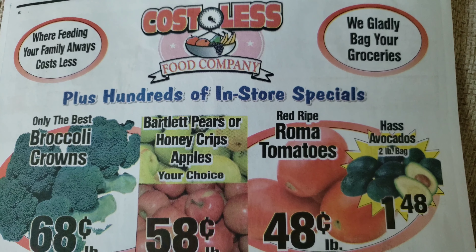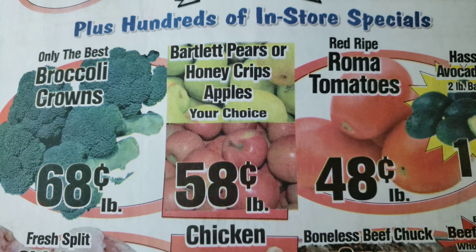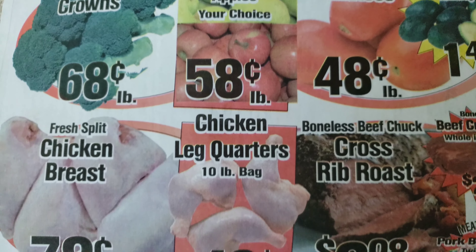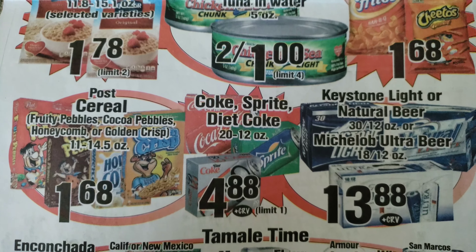Good morning friends, it's Jen. Today, as I mentioned in the previous few videos, I wanted to pick up some pears and apples and perhaps a few other things on this Cost Less sales ad.